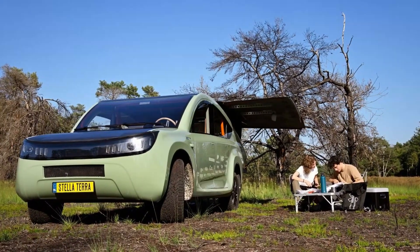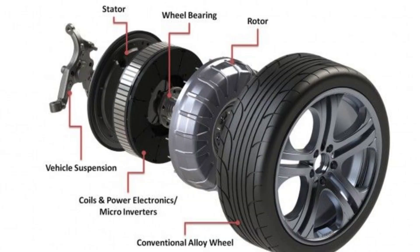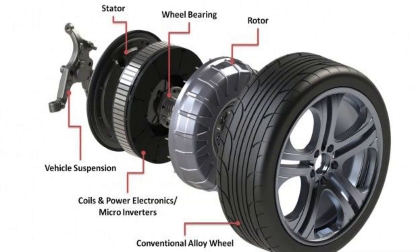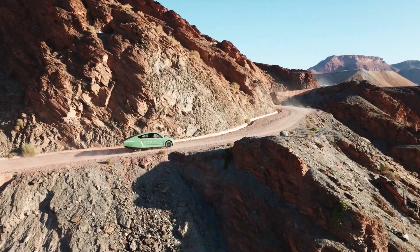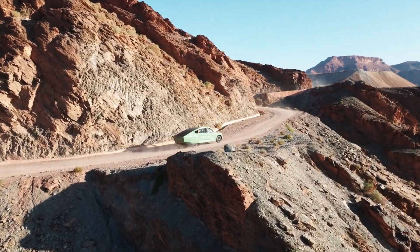The Stellar Terra is capable of 90 mph maximum speed. It has four electric motors — so-called hub motors, or in-wheel motors. Each wheel is powered by a dedicated motor, which creates unlimited possibilities for electronic safety and traction control programming in the future.